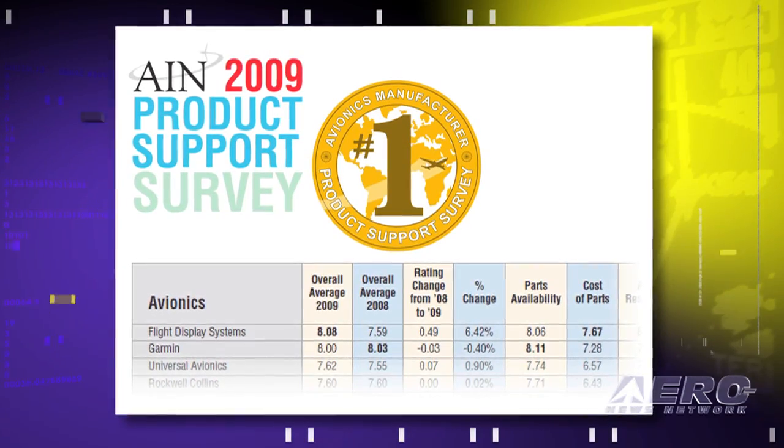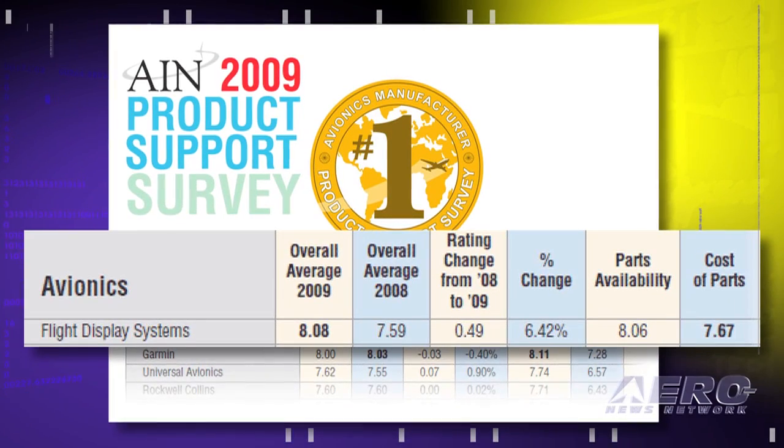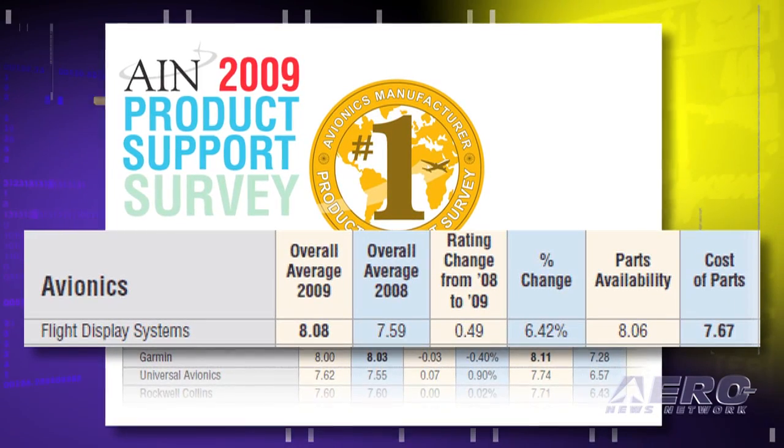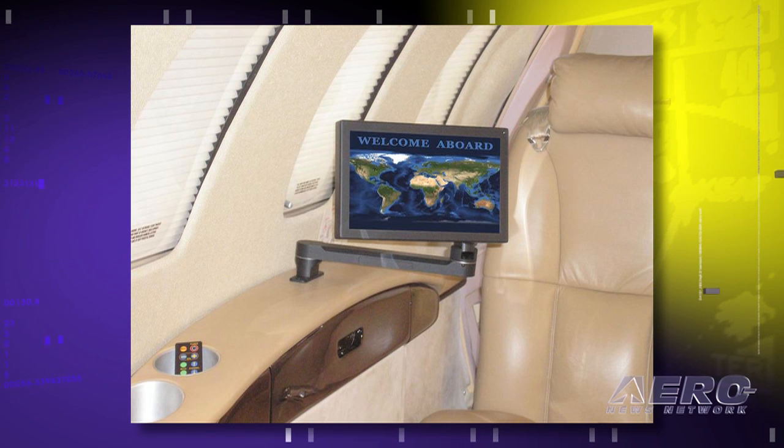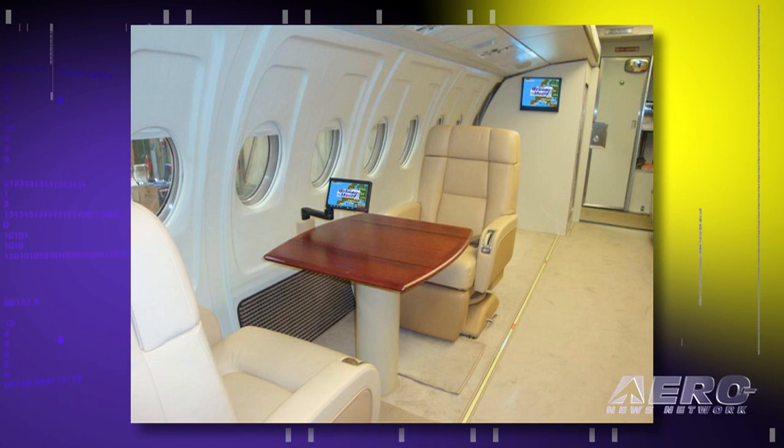A significant thing that happened to us is last year Aviation International News rated us number one in product support, which means we have the best prices in the industry and we're number one in product support. That's really a significant item for all of our customers. When they have cabin entertainment equipment and a CEO is flying in the airplane, they want stuff that works and good customer service, and obviously a lot of engineering talent because every installation has its own unique assets.